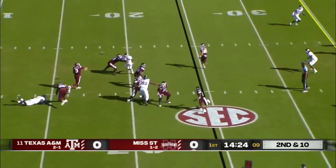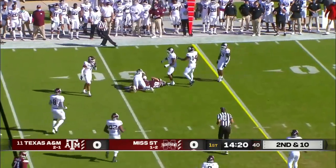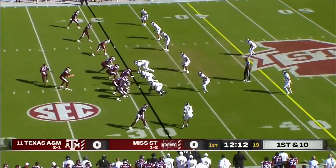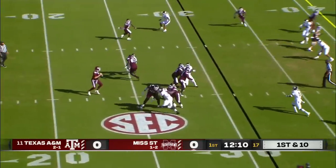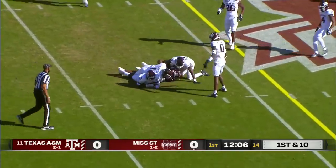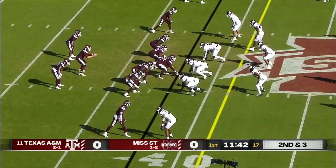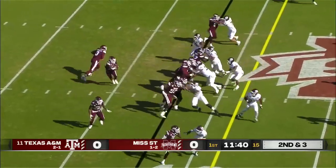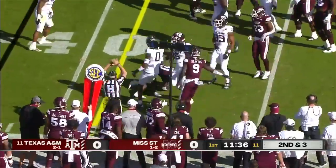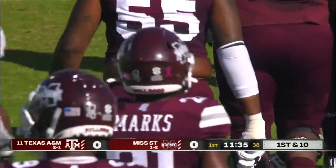No gain on first down, second down and ten. Costello throws a pass underneath, caught just over the 30-yard line. The Bulldogs with their second possession open up with a pass to Malik Heath, caught for about six or seven yards on first down. They hand it off to Jaquavius Marks, the true freshman running back. If you're just joining us, no Kylan Hill today.